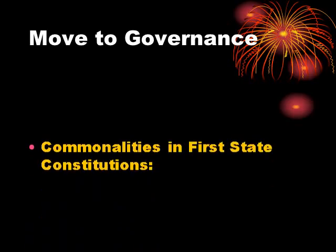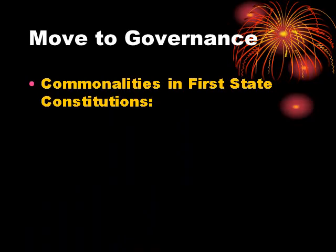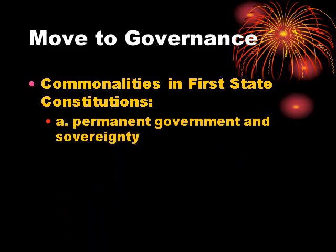What they ended up doing was forming a confederacy. These states originally had some very similar state constitutions, at least in some ways. Each of these colonies adopted a permanent government and they were sovereign — they had complete control over their foreign policy, complete control over who was their friend, who was their enemy. They were completely independent nations.